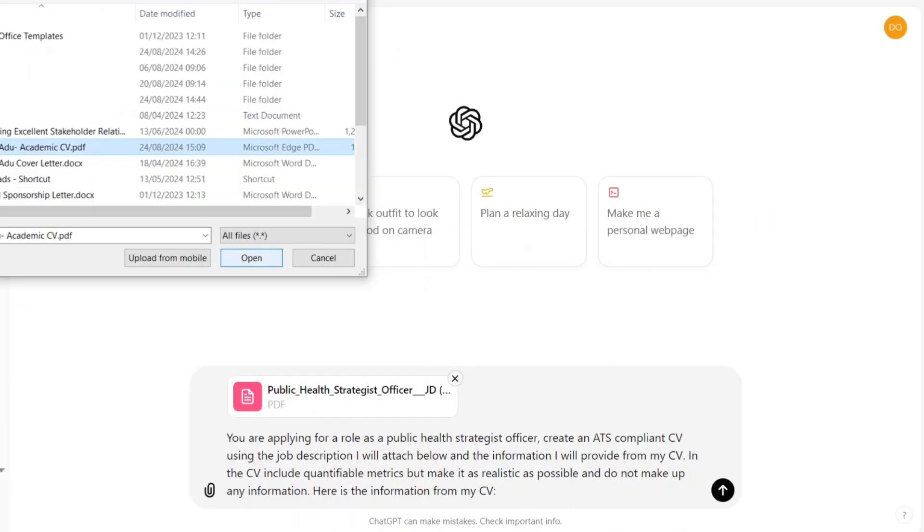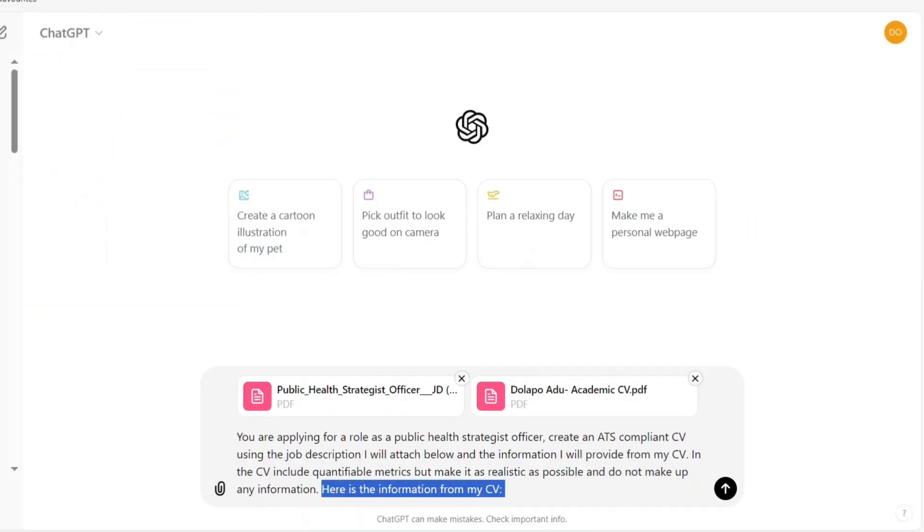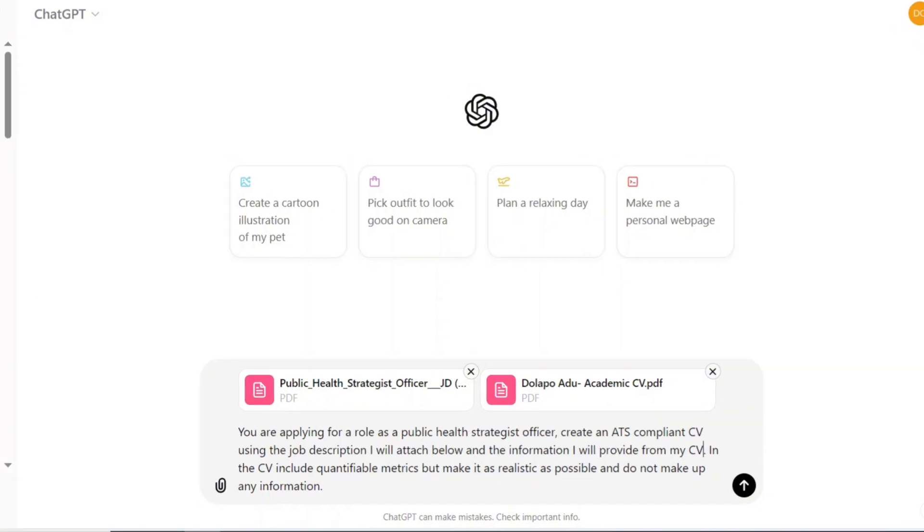ChatGPT now has a feature where you can actually attach a file. When I started doing this last year it didn't have that feature, so it's really cool that now you can attach a file. Before, I would copy and paste the job description and then copy and paste my CV. But now I can actually attach the job description and my CV as well. I'm going to update the prompt — since I'm able to attach my CV, I'll say 'using the job description and CV attached.' In the CV, include quantifiable metrics but make it as realistic as possible and do not make up any information. It's important that you tell it that. You can also add 'if you understand, reply with a yes' to ensure it understands what you're saying.